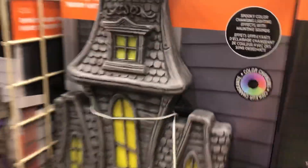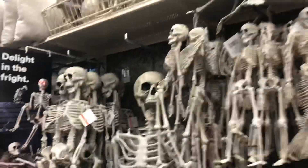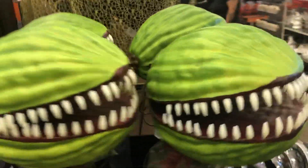Oh, what does this do? Wow, that's kind of fire! You got some skeletons here — actually a whole row of skeletons. And then also, gosh, this is expensive but I like it.